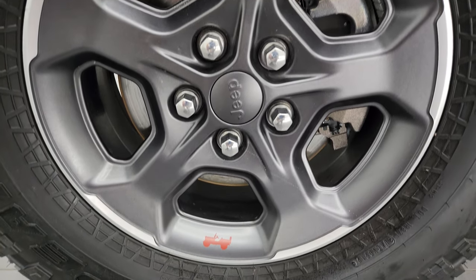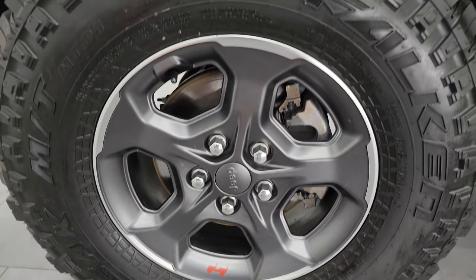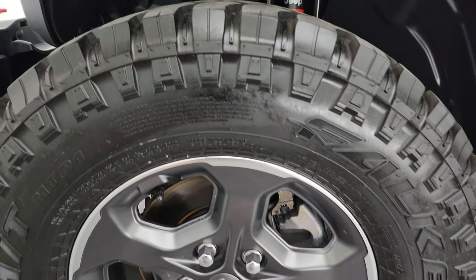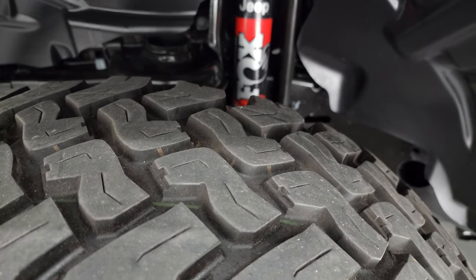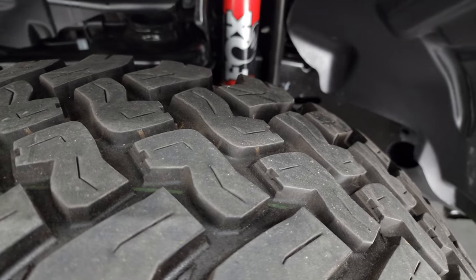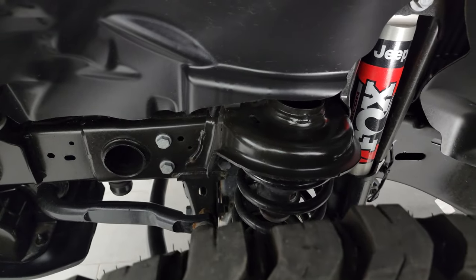This one comes with the painted and polished lipped alloy wheels, and it has Falcon Wild Peak MT tires — LT 285/70 R17s. I would say that they have a very good amount of tread left, probably 60 to 70%. And this one comes with the Fox shock standard from the factory.